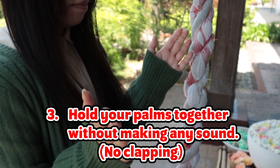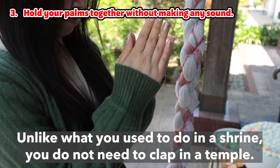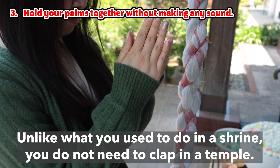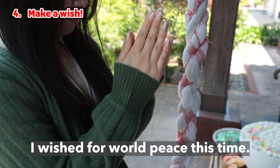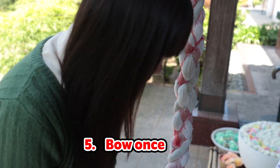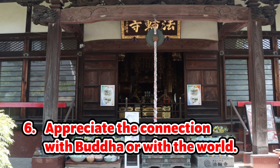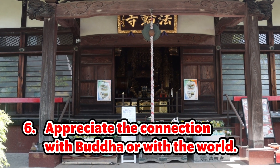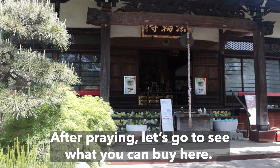Step 3: Hold your palms together without making any sound. Unlike what you do at a shrine, you do not need to clap in a temple. Step 4: Make a wish. I wished for world peace this time. Step 5: Bow once. Only one time is enough for praying in a temple. Step 6: Appreciate the connection with Buddha or with the world. Be grateful for the connection with everything in the world.